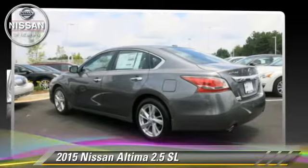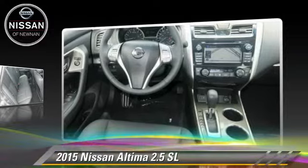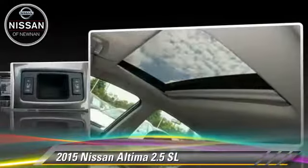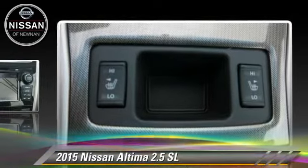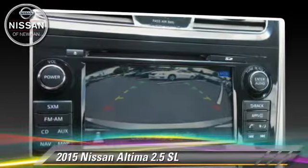The 2015 Nissan Altima 2.5 SL. Powered by a 2.5-liter four-cylinder engine with a continuously variable transmission, this vehicle is well equipped. This Nissan features front-wheel drive, powered door locks, and tilt wheel.